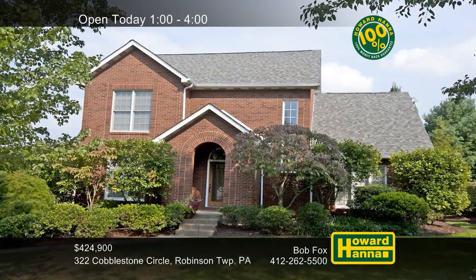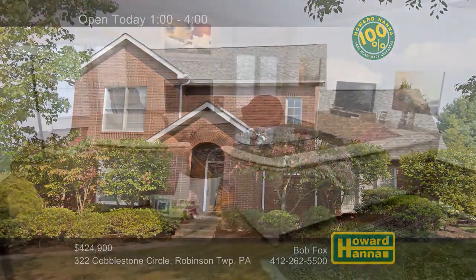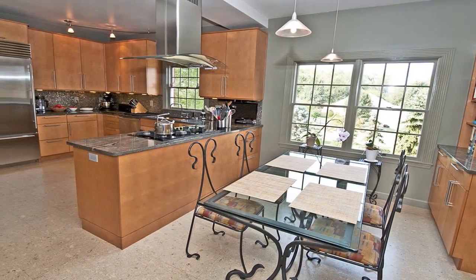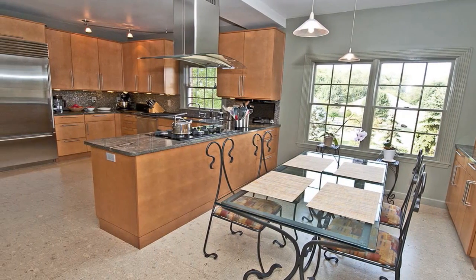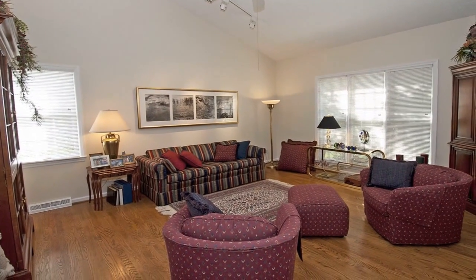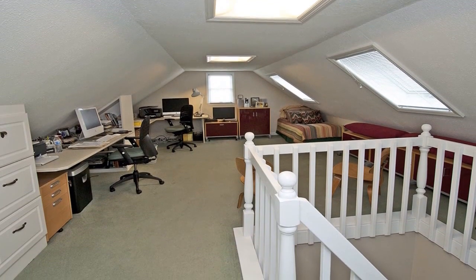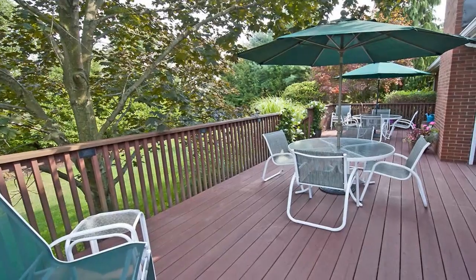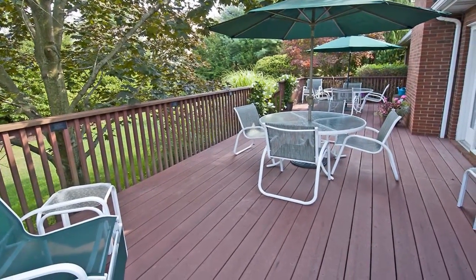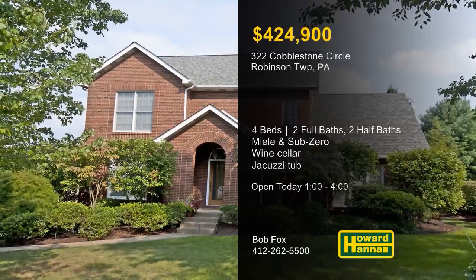This tasteful brick colonial in Robinson Township contains four bedrooms, two full and two half baths, and a two-car garage. A gas fireplace warms the spacious family room. The kitchen has been updated with granite countertops and stainless appliances by Miele and Sub-Zero. A 100% money-back guarantee can protect your investment and provide peace of mind. Additional interior spaces include a wine cellar and a first-floor master suite with a jacuzzi tub. A maintenance-free deck looks out across the private yard, close to the airport and major shopping malls. Bob Vox will be waiting for you between 1 and 4, so be sure to visit today's open house.